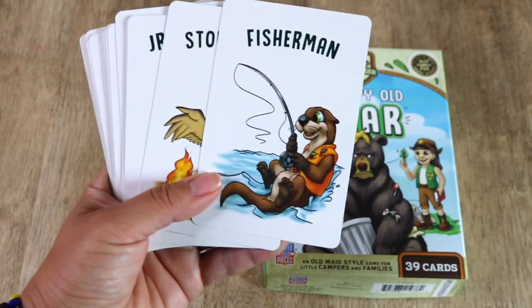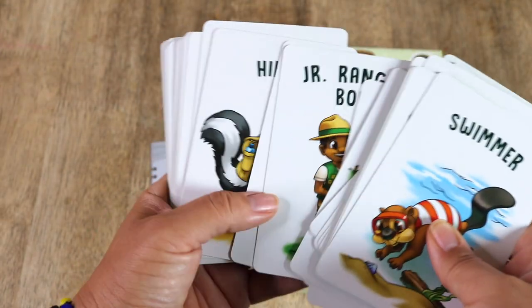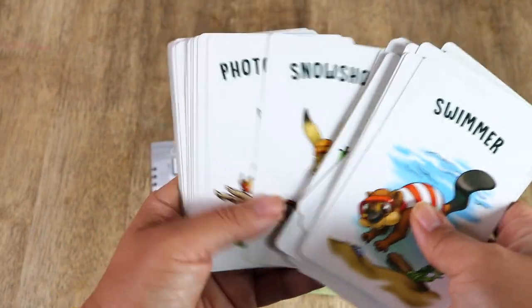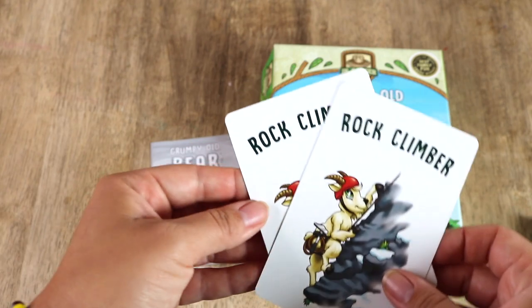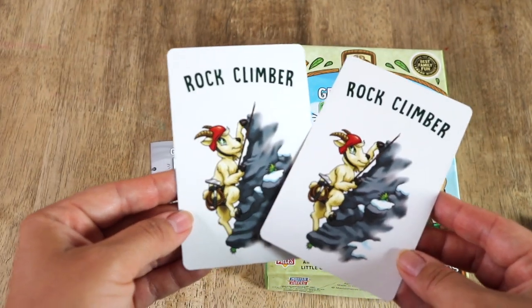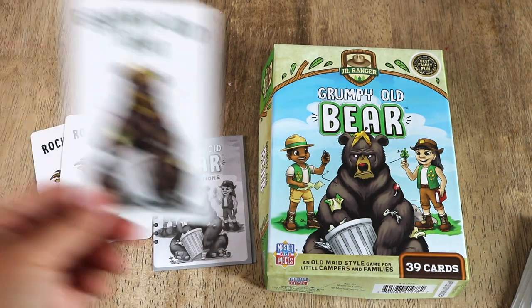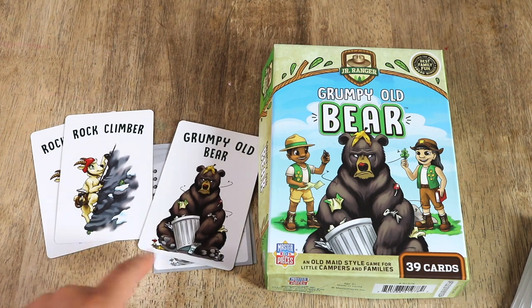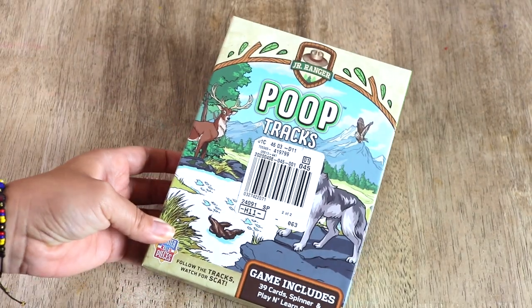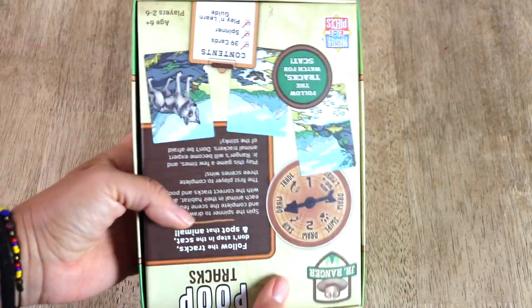The next game is Grumpy Old Bear, which is a take on Old Maid. The illustrations are very cartoonish — not my favorite — but it is fun for the littles. The object is to match as many pairs as you can, and whoever is left with the Grumpy Old Bear, who does not have a match, loses. Simple card games like these are great in that you can modify them to make them easier or more difficult, or a whole other game entirely. I do that with my toddler Luna and she loves this card game.